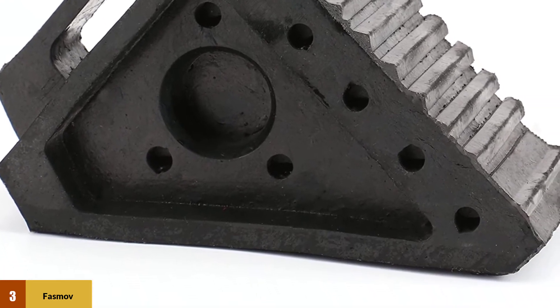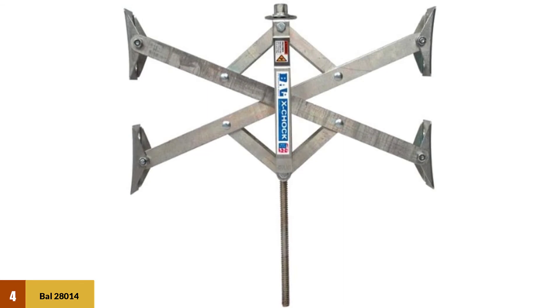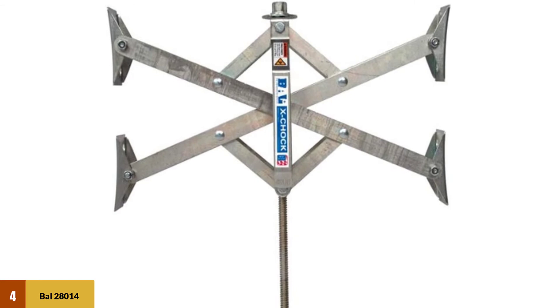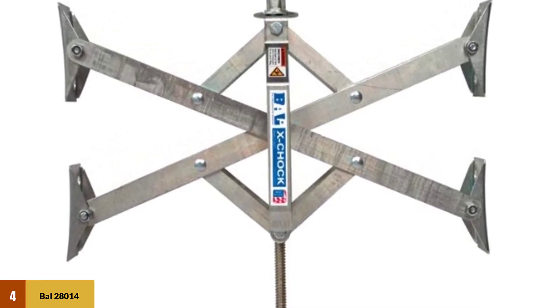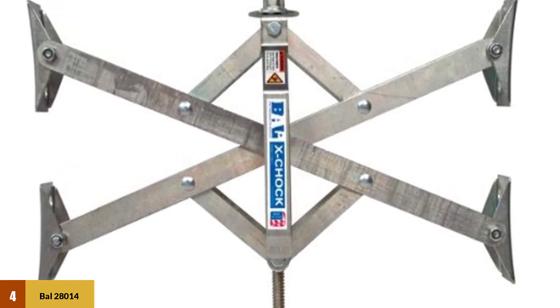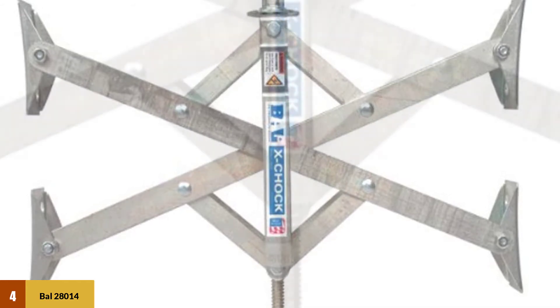At number four, the BAL 28014X chock tire locking chock. This one is ideal for people with wider spaces between tandem wheels, as it can expand out to 17 inches. It features a lightweight design that helps ensure no problems with either the installation or storage process, both of which were praised in customer reviews for being easy and requiring only one person.